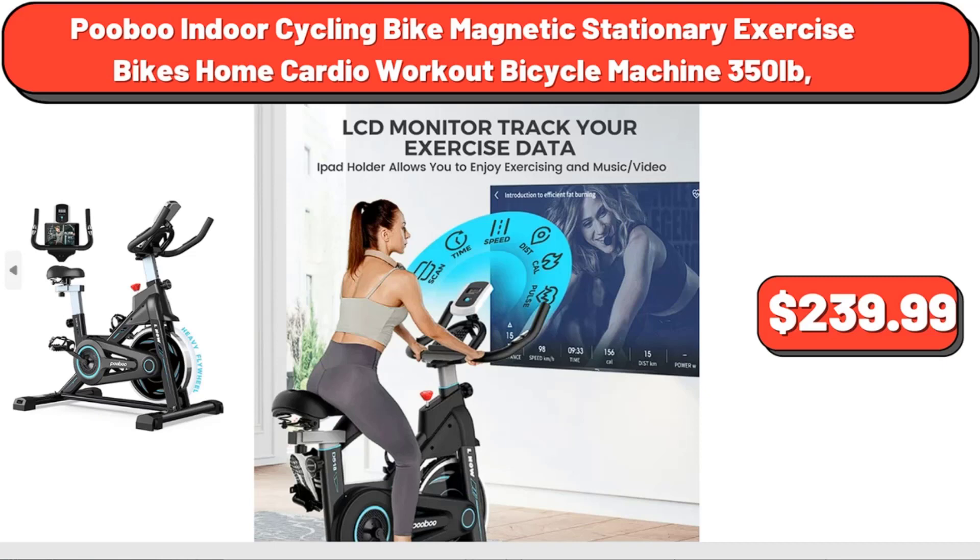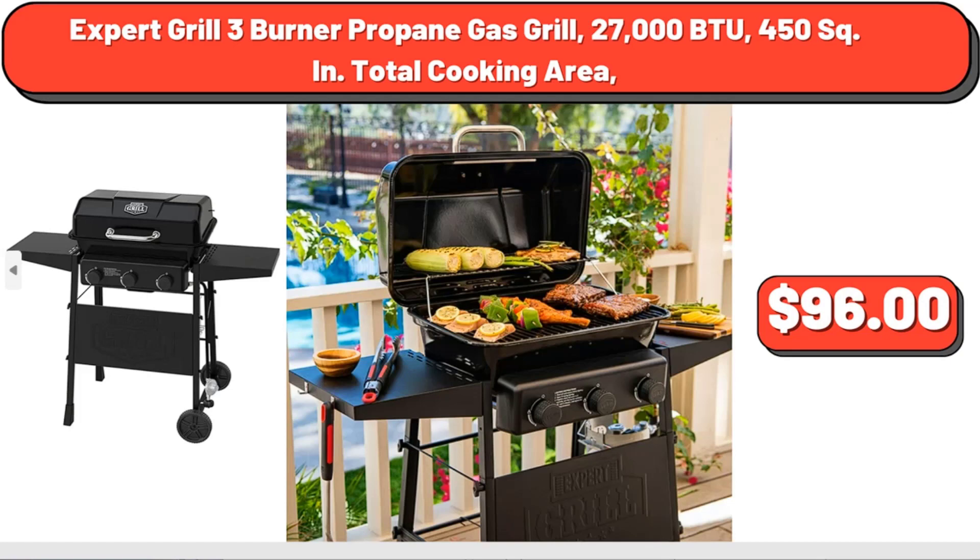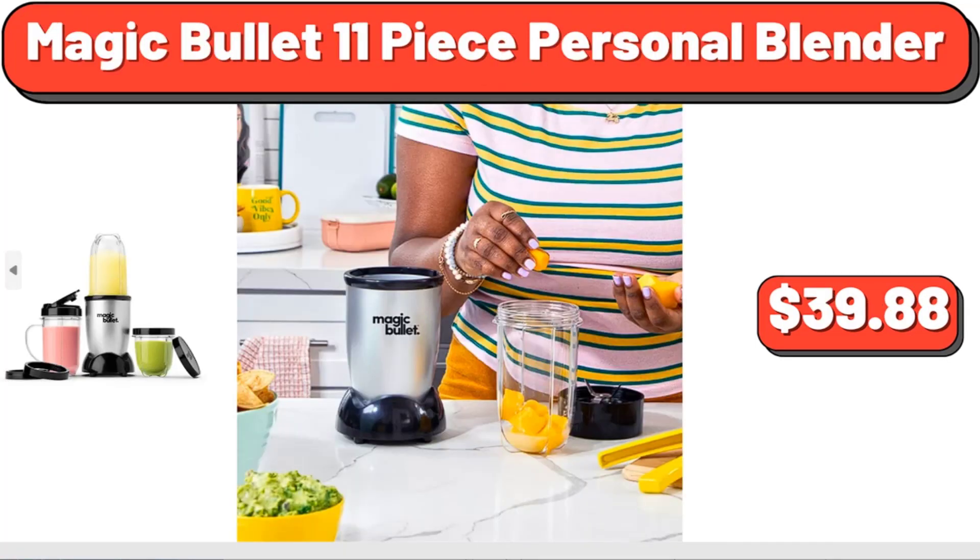$239.99. Gap Home Upholstered Wood Base Sofa and Ottoman, $759. Expert Grill 3-Burner Propane Gas Grill, 27,000 BTU, 450 square inches total cooking area, $96.